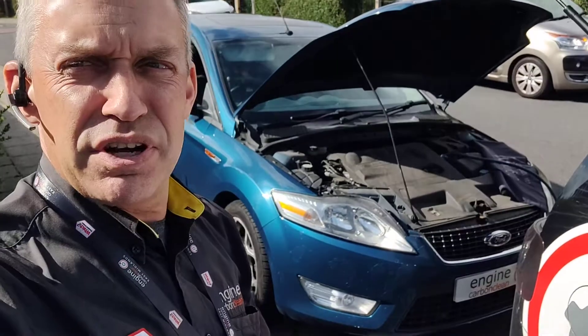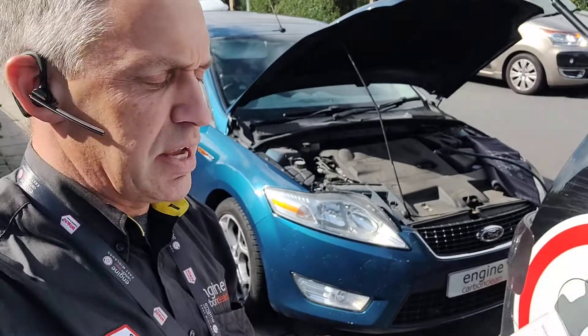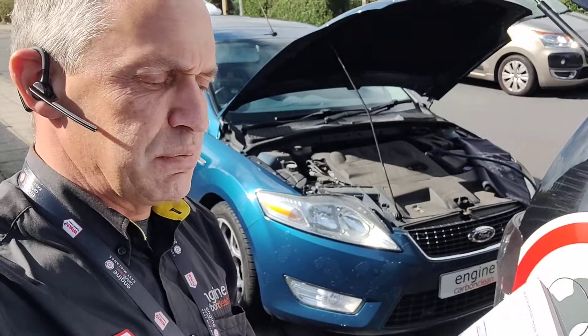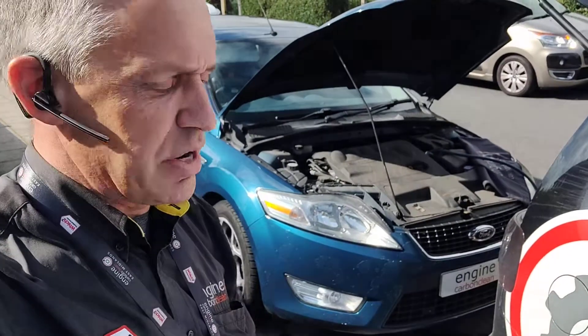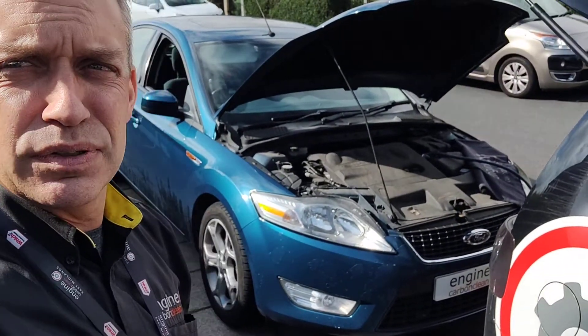In terms of the DPF, back pressure is really nice and low. Average regen difference is 285 miles between EGR and all the exhaust gas temperature sensors — it's all working fine. Coolant is exactly where it should be, and it's been 260 miles since the last regen, so it all looks spot on.